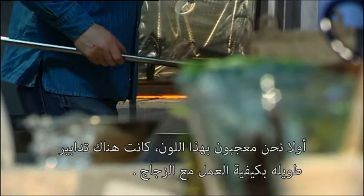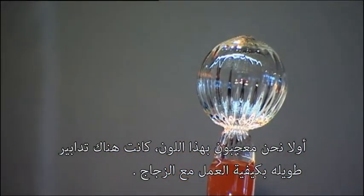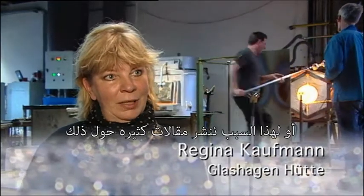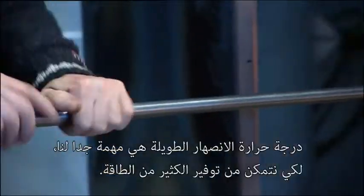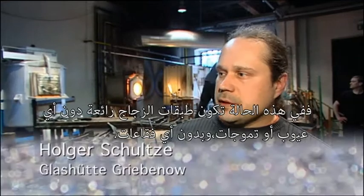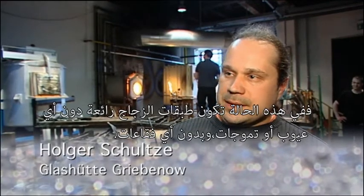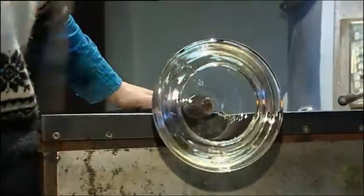Very good glass. We are impressed by the color, the long measure of it, and how to work with the glass — that's why you can also create big articles of it. For us, a low melting temperature is very important so that we can save a lot of energy, and in this case it seems to be. It's a brilliant glass without any waves, without any bubbles. It looks great.